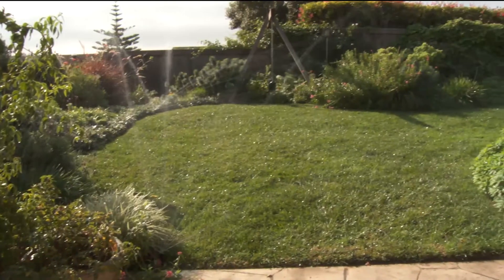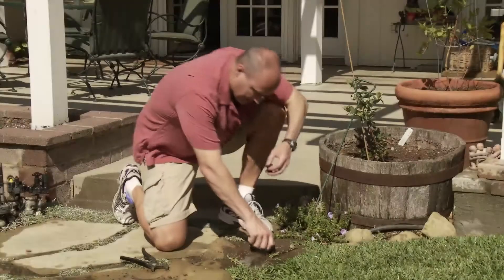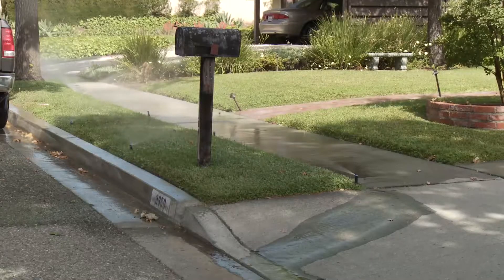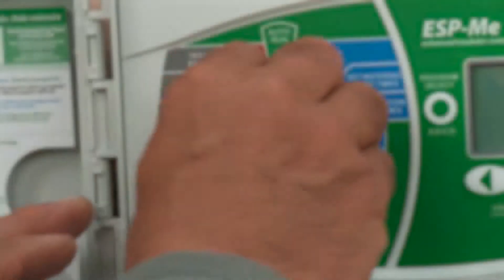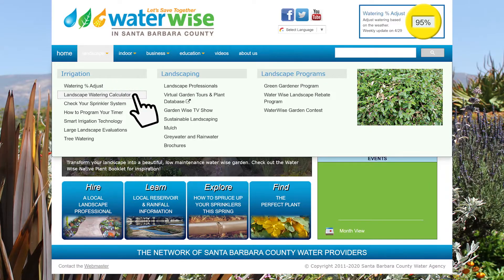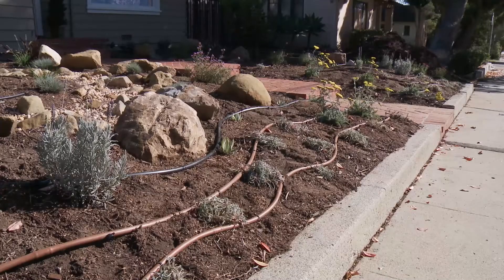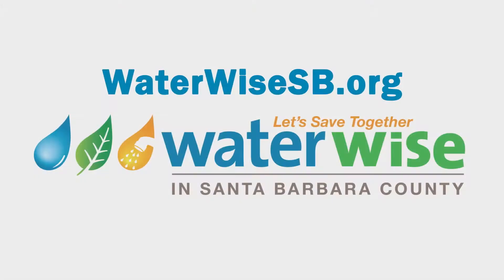Now that summer is here, it's the perfect time to spruce up your sprinklers. Step one: while your system is running, check for broken sprinklers, broken drip tubing, or runoff. Step two: replace and upgrade old parts. Step three: adjust your sprinkler timer. Use the online landscape watering calculator to help you determine the best schedule for your garden. A well-maintained irrigation system will go a long way towards saving you water and money. For more information, visit waterwisesb.org.